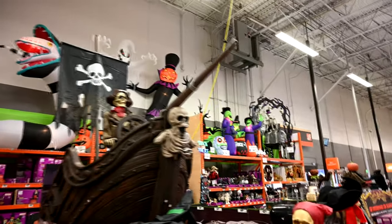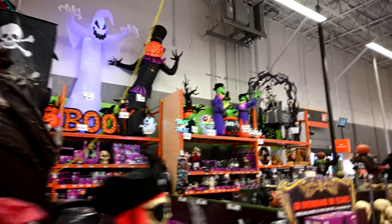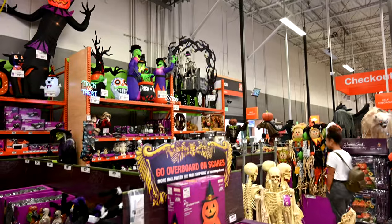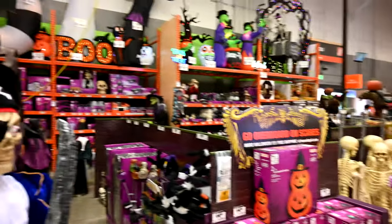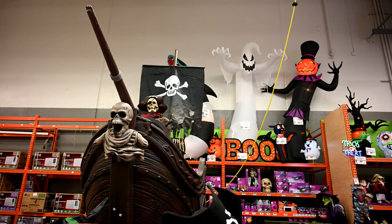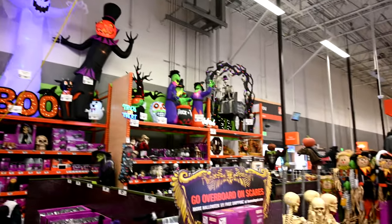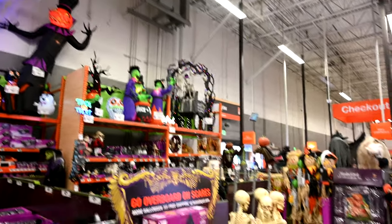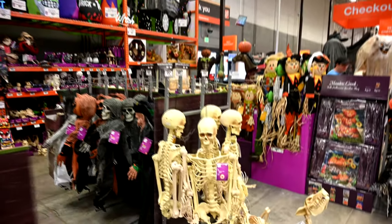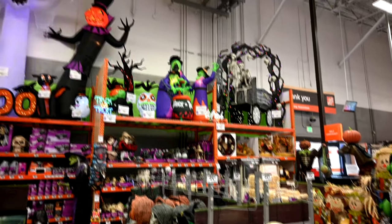Hello everybody, Jeff here coming to you live from the Home Depot in Coconut Creek, Florida. Today I'm showing you their brand new Halloween section that they just unveiled. We're shooting this in 4K video with my Nikon Z6 camera. The reason we decided to shoot in 4K and upload it instead of doing a live stream is that YouTube doesn't allow you to upload more than standard high definition on a live stream.